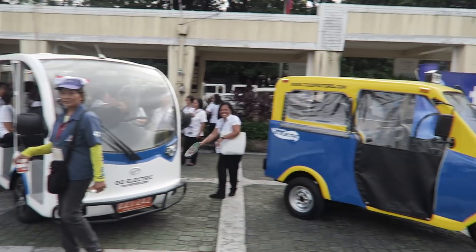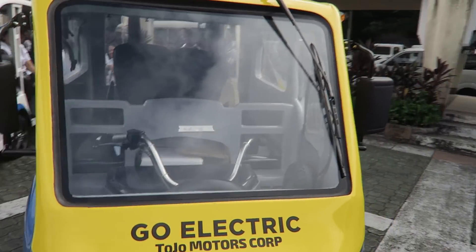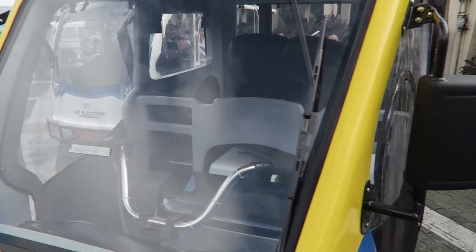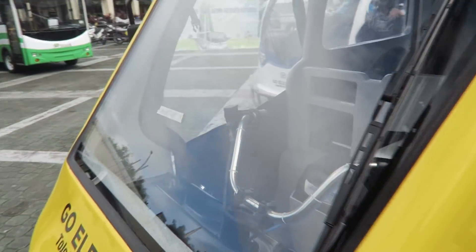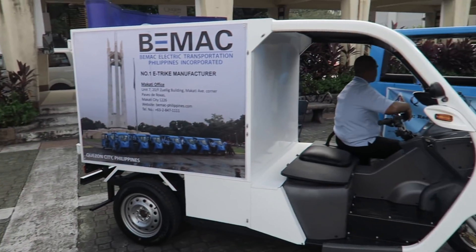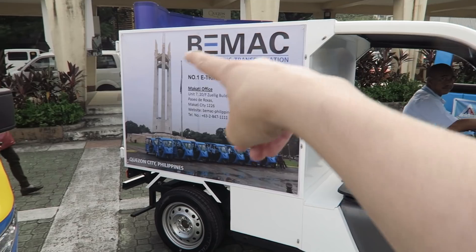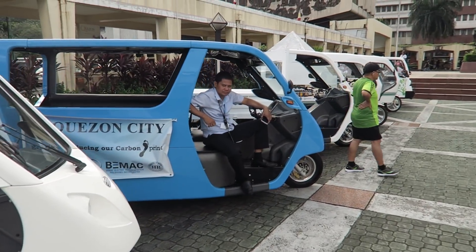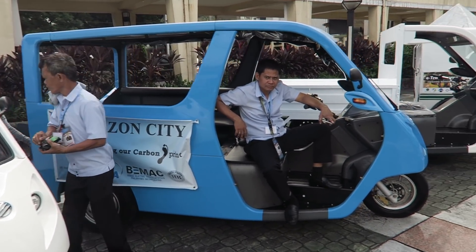This one's an open type jeepney. And then here we've got another tricycle — a little bit smaller, but still quite nice. It's from Go Electric Tojo Motors Corp. I don't know if this is being manufactured locally or not. Looks quite a bit smaller than some of the others, but good for the back streets. Of course we've got BMAC here — we've seen them in previous videos. Although this is the first time I've seen this closed type, good for businesses that need to transport stuff. And here's the typical tricycle that we saw in Alaminos City and some other locations.